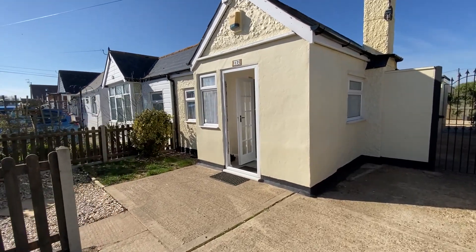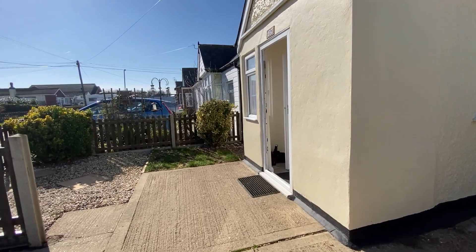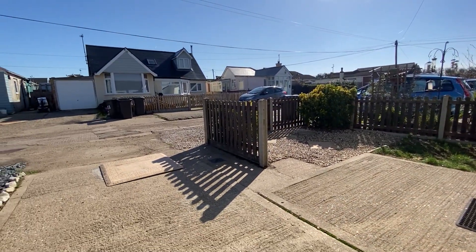Hello, it's Elliot from Kent Estate Agencies, and today you join us in Stud Hill, and we're taking a look at number 12 Austin Avenue.